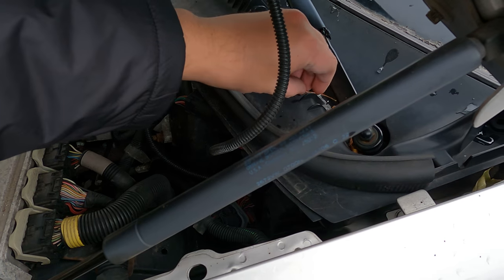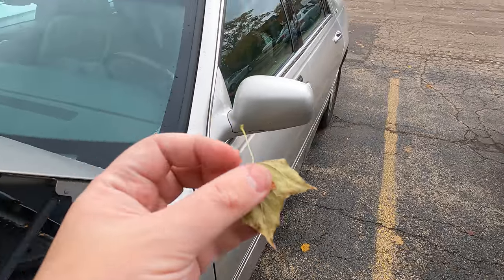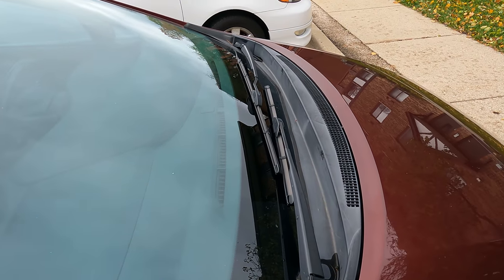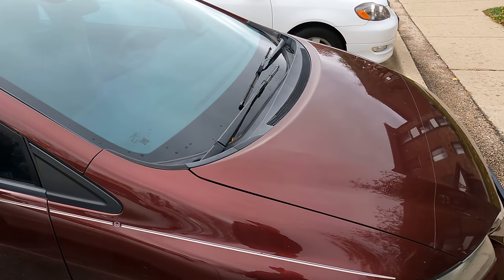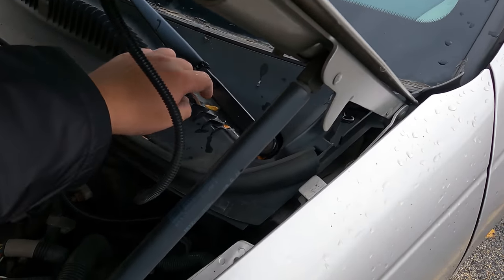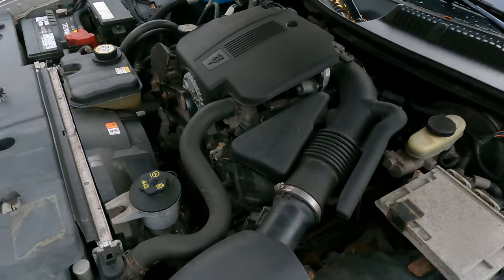Now I know for most of you this is not gonna be news, but it was news to me when I first got this car a couple years ago. I had no idea that these little things, which I ignored on all my other cars — look at this Honda Civic, it's nice and clean, a few leaves but nothing really. That's a neighbor's car so I won't film it too much. On my Camry, my Sentry, my Buick, nothing too bad ever happened.